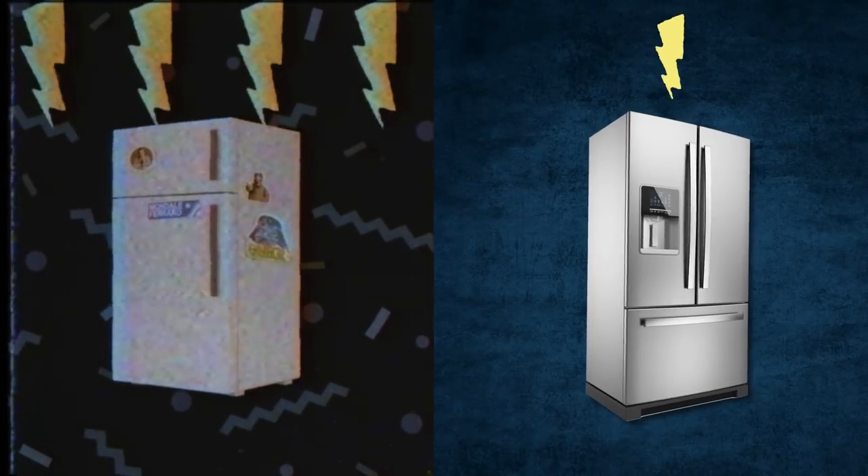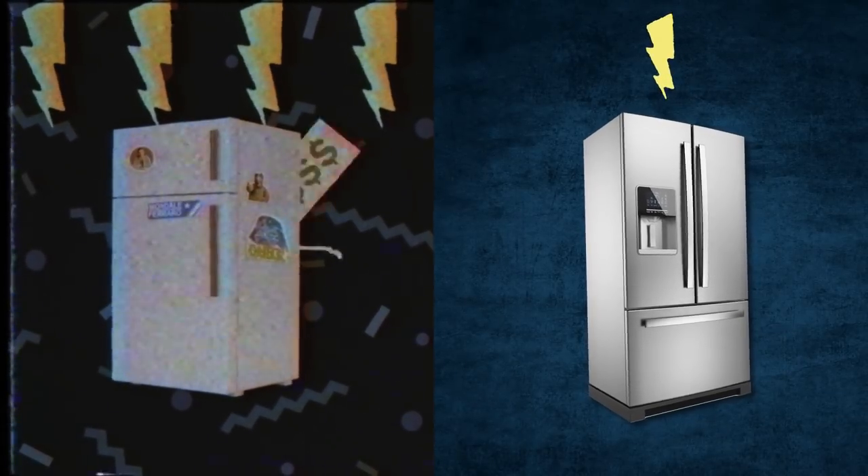The typical fridge back in the 80s didn't look too different from one today, but it was different. A fridge used more than four times the electricity of a new one today, and it was more expensive.